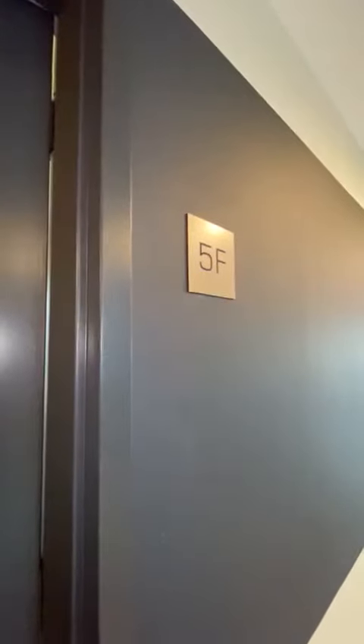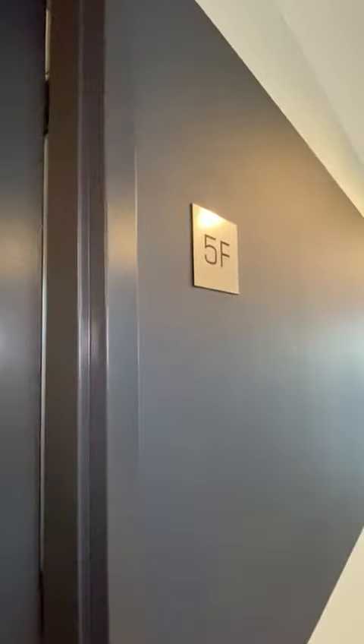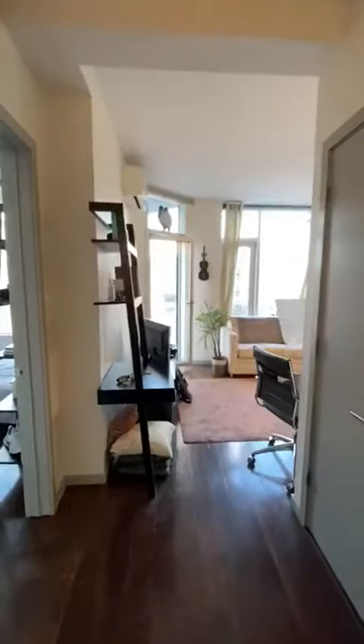This is apartment 5F at 40 North 4th Street. This is a bright one-bedroom apartment. To your left, there's a good-sized closet.